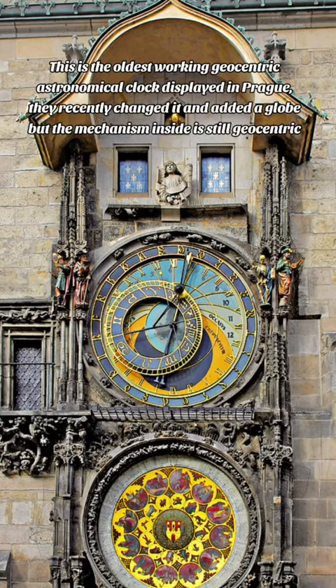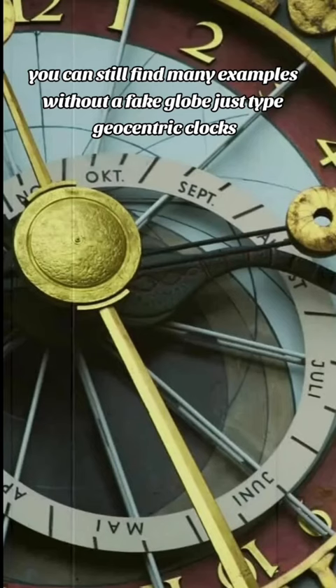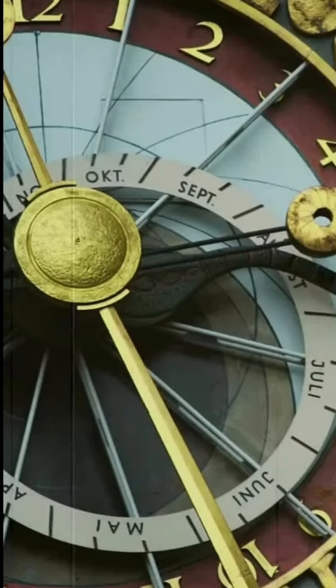This is the oldest working geocentric astronomical clock displayed in Prague. They recently changed it and added a globe, but the mechanism inside is still geocentric. You can still find many examples without a fake globe — just type geocentric clocks.